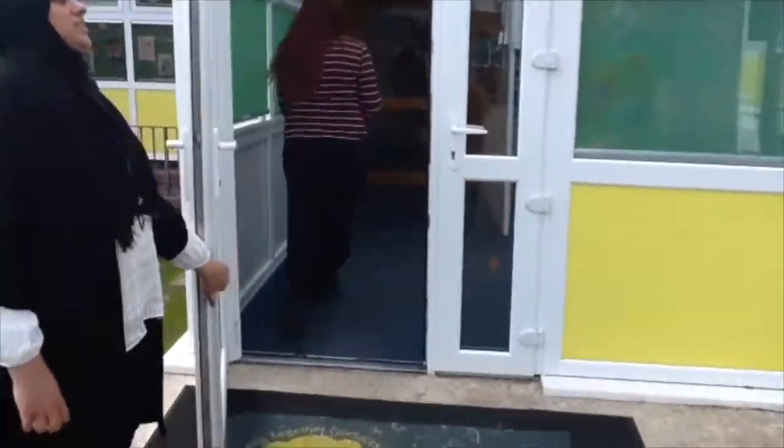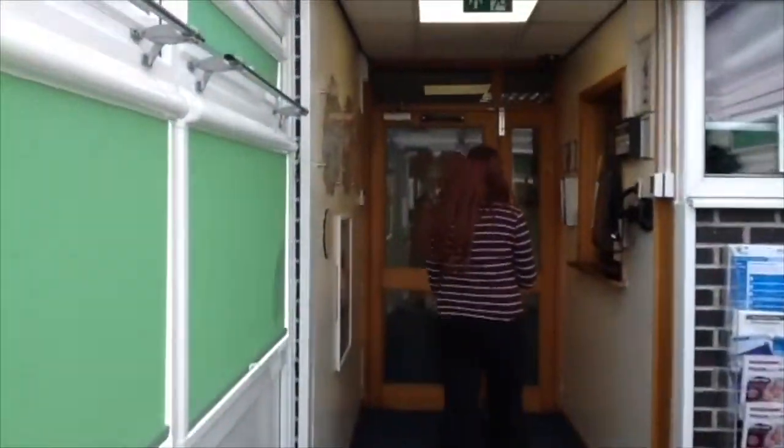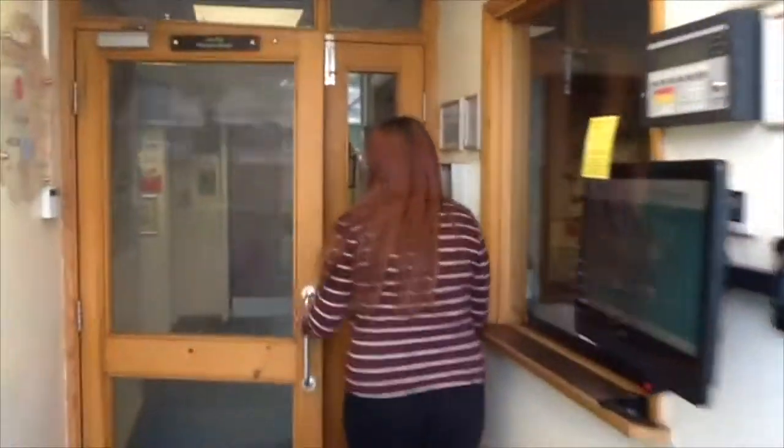I'm Mrs Herbert. I'm Mrs Sargeant and we are your Year 4 teachers. Today I'm going to be showing you all the different areas that you'll be using when you come into Year 4 in September.